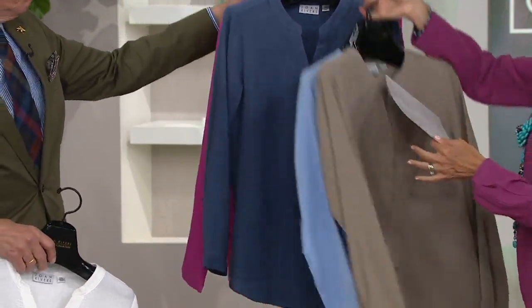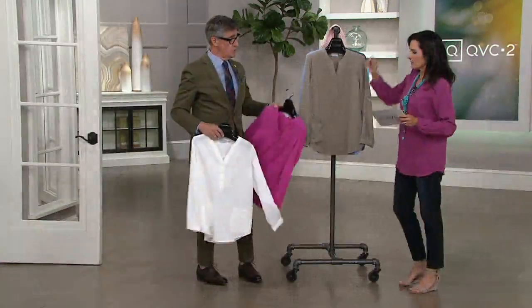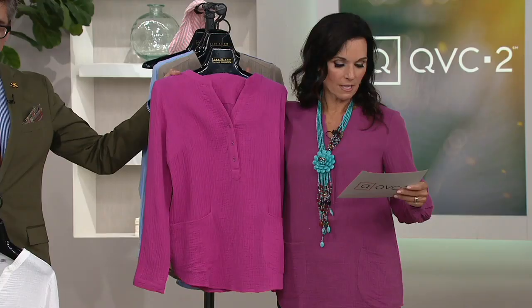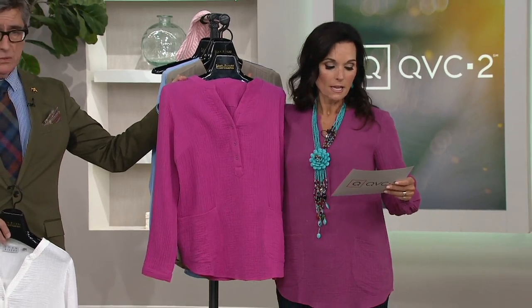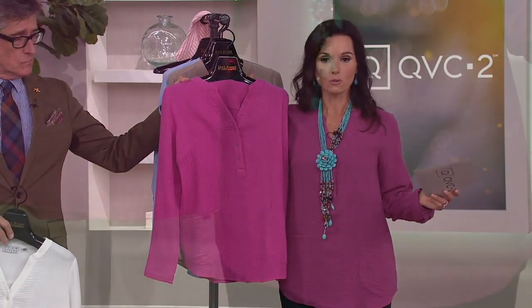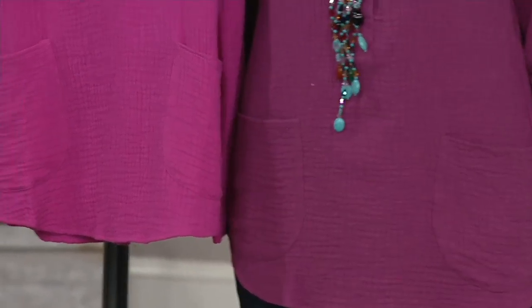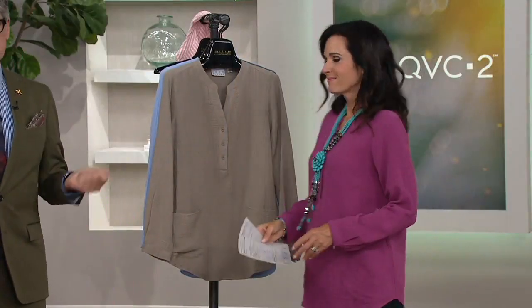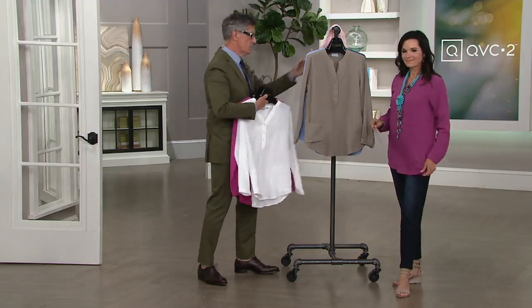I'm going to bring out the fuchsia quickly and put it next to me. Fuchsia has extra large and 1X only, so if you want that fuchsia you're going to want to jump in. The vintage rose that I'm in goes double extra small to extra large. Fuchsia is the bright, punchy one, and your vintage rose is that subtle, quieted-down version. Just beautiful.